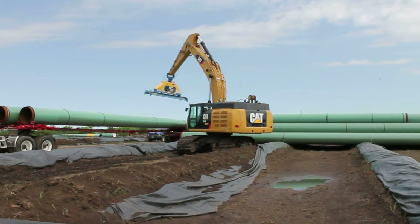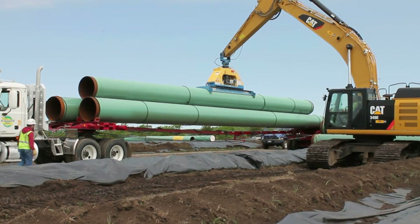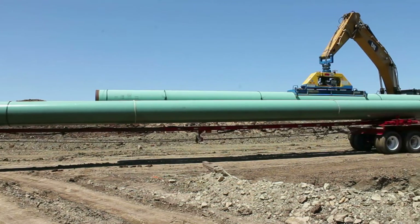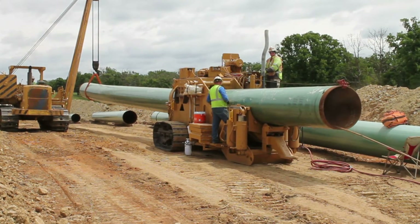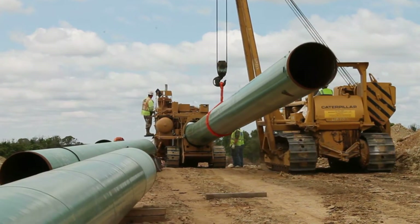Steel pipe sections of 40 or 80-foot lengths, called joints, are trucked to the construction work area and strung out along the route in the areas where they are to be welded together. As necessary, crews bend the pipe joints to follow the route of the pipeline and contours of the ground using a specialized pipe bending machine.